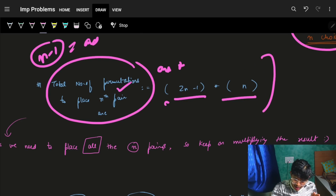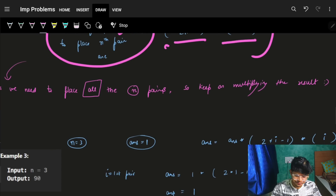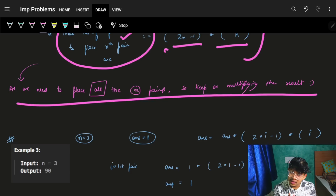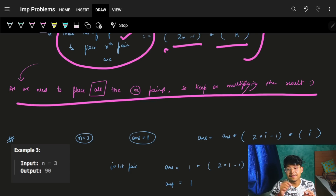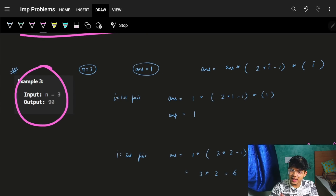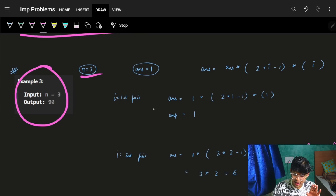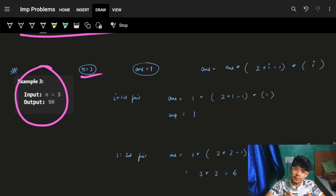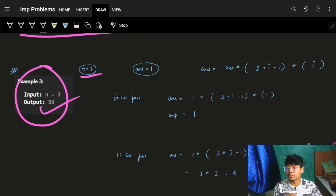That's just a simple multiplication because we want everything to happen one after another. For n equal to 3, we start from n=1 and keep multiplying: the answer for each pair multiplies the previous answer, because for n equal to 3 we want all three pairs to be present.